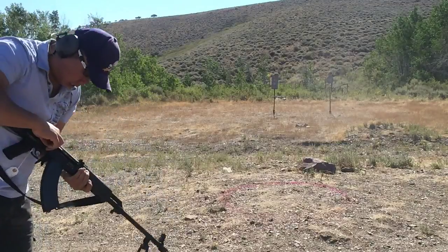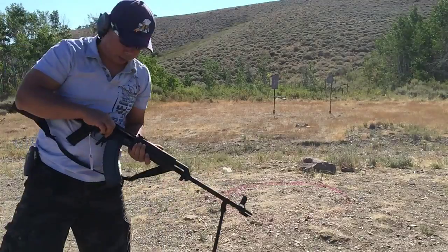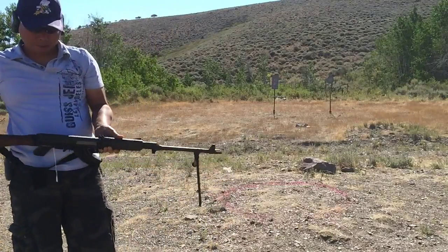Alright, got 20 rounds in — all clear. Not good.